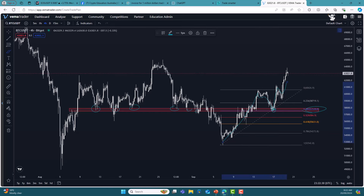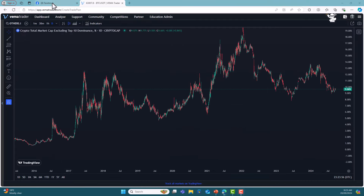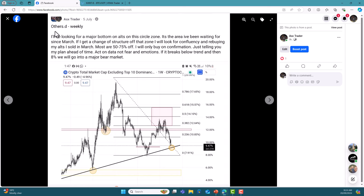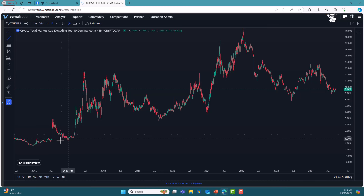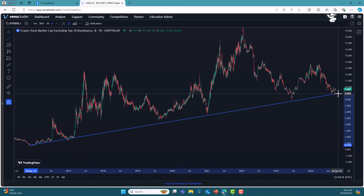Since we've got that, the other charts I'm looking at are altcoins, because there's a lot more upside on altcoins if you can get in at the right price. On the 5th of July I said I'm looking for a major bottom on alts in this circle zone — I've been waiting for it since selling out in March. If I get a change of structure off that zone I will look for confluency and rebuy. I sold in March; most are down 57.5%, some are even more down since then. I will only buy on confirmation — just telling you my plan ahead of time. Act on data, not fear and emotions.